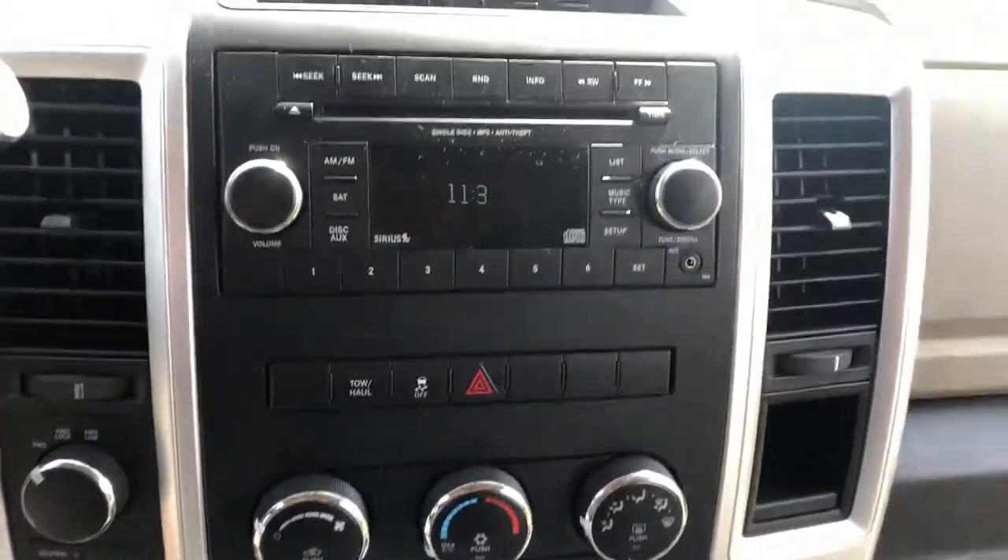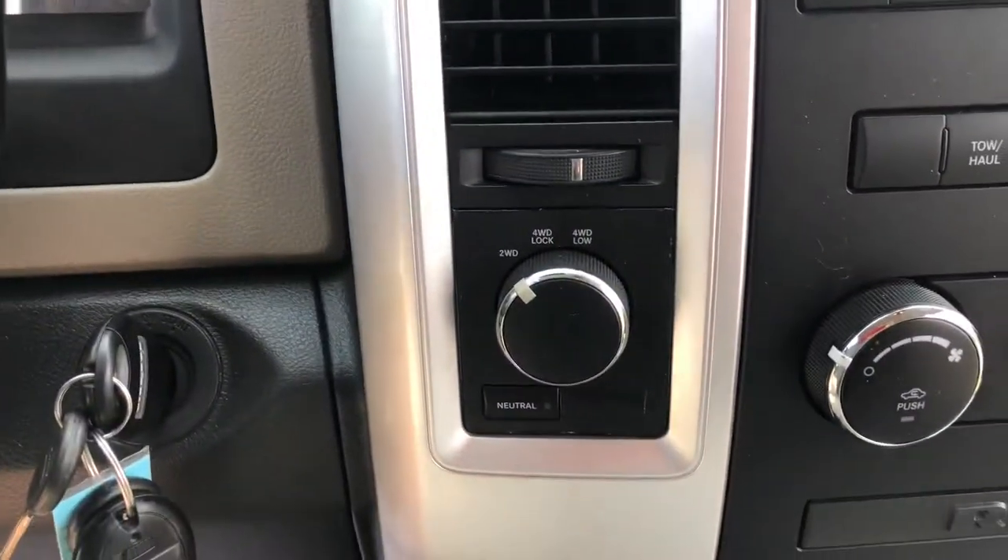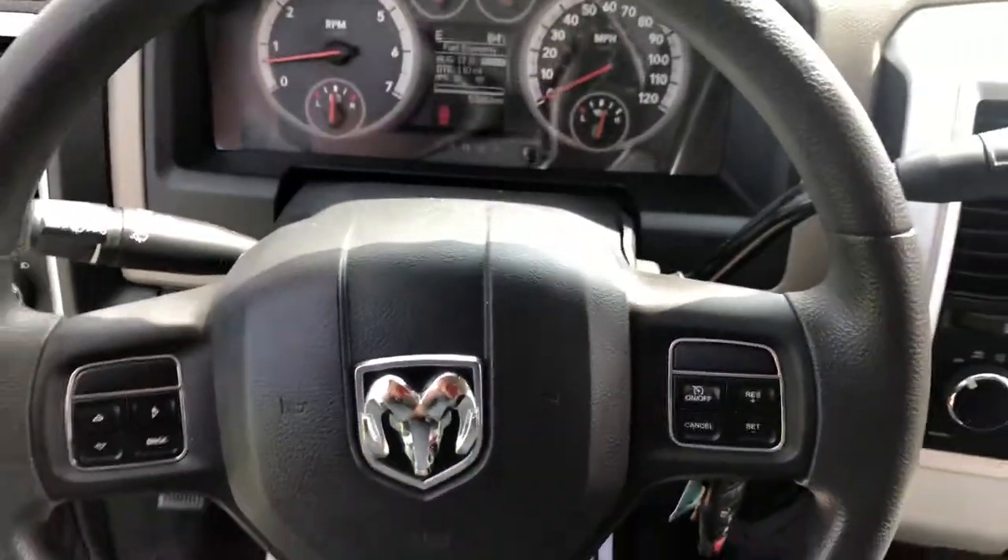Here are your AC controls, and obviously you have your radio. Again, this truck is four-wheel drive and it also has cruise control.